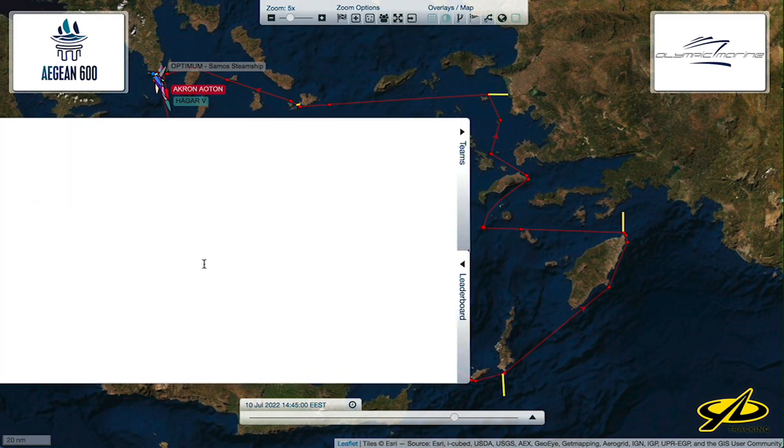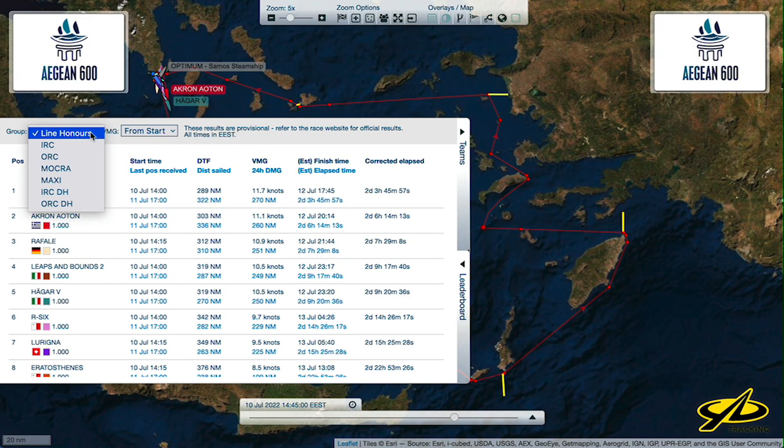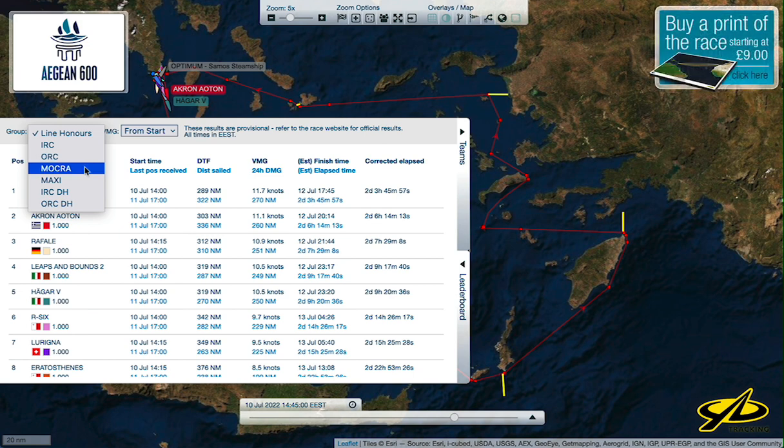The leaderboard shows who's in the lead in each class. You select from the menu on the left which class you're interested in, or just elapsed time around the race course — what's called line honors. They're using IRC, ORC, MOCRA which is a multi-hull scoring method, the maxi class, double-handed scoring in IRC, and double-handed in ORC.